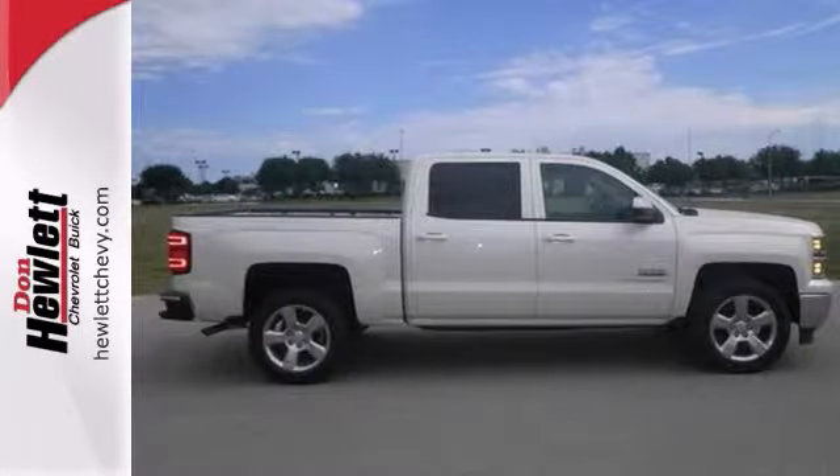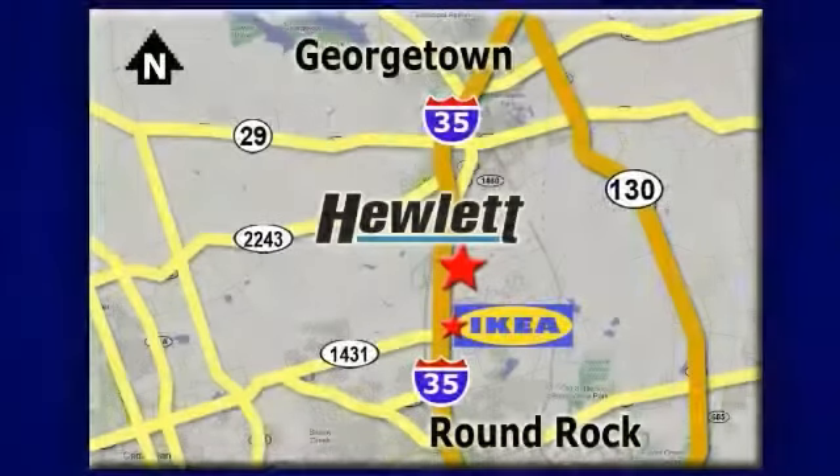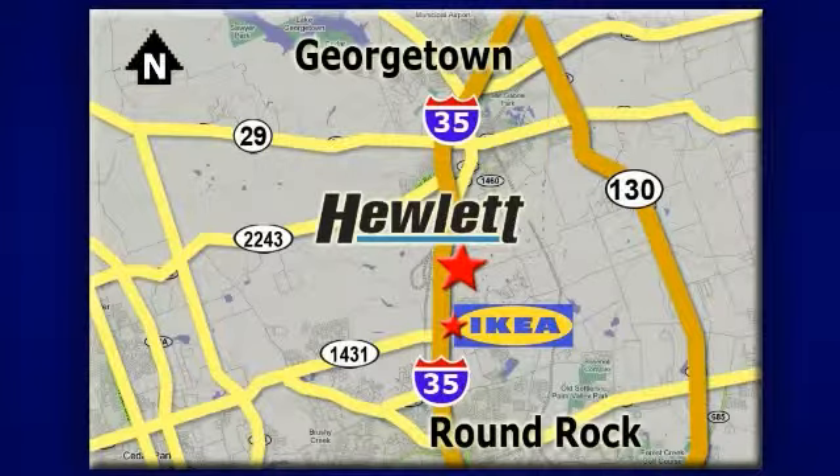Stop in today for a test drive. At Don Hewlett Chevrolet Buick, we make it easy. We are conveniently located at 7601 South I-35 in Georgetown, Texas.